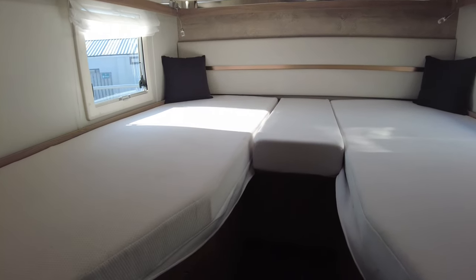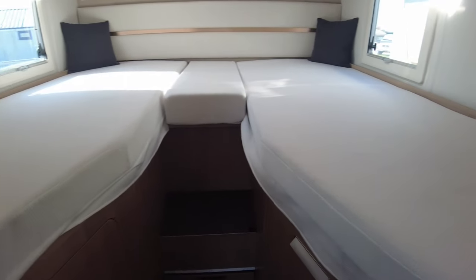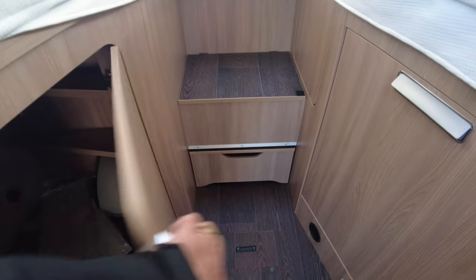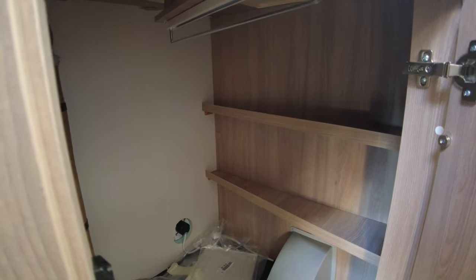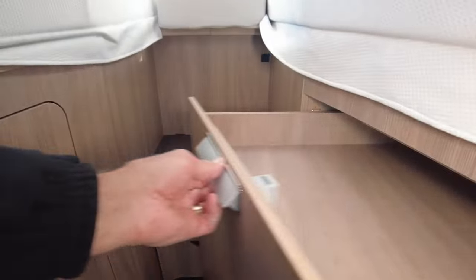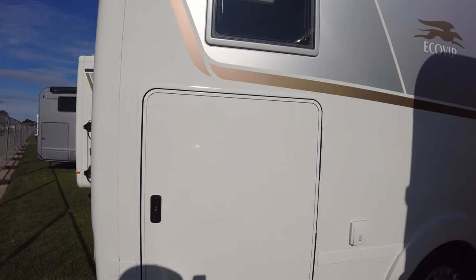I don't know if you'd call this an EB or if they have a different name for it — the German-style double bed where you have two singles or put the foam insert in. Then you've got loads of space underneath: one wardrobe with a hanging rail, a little shelf and rail space on that side.